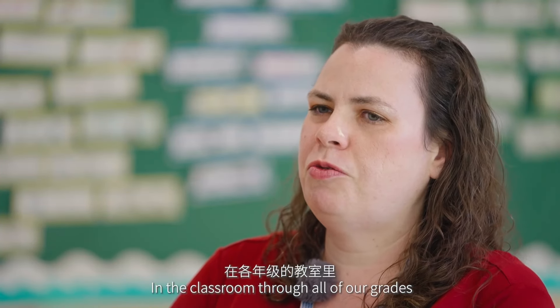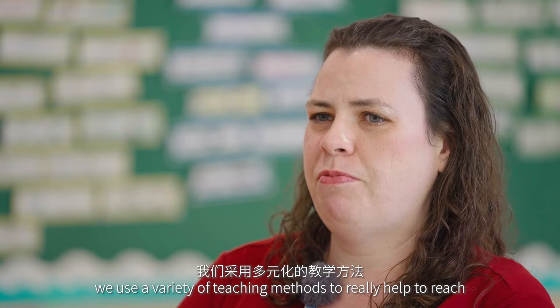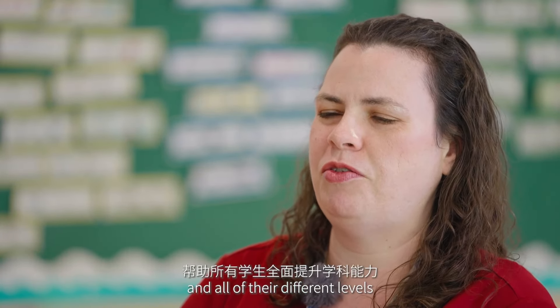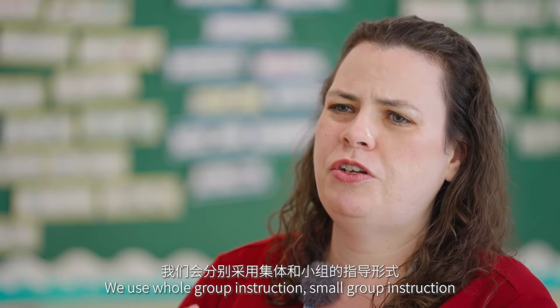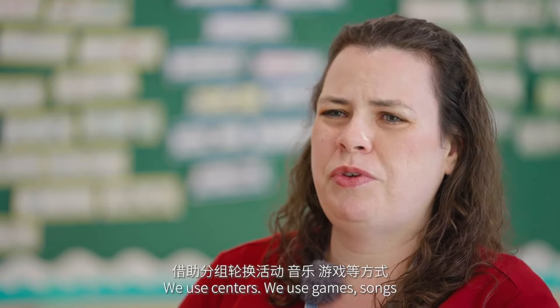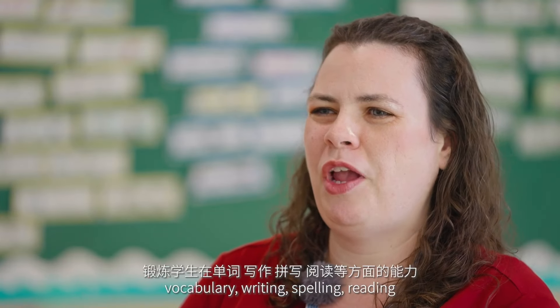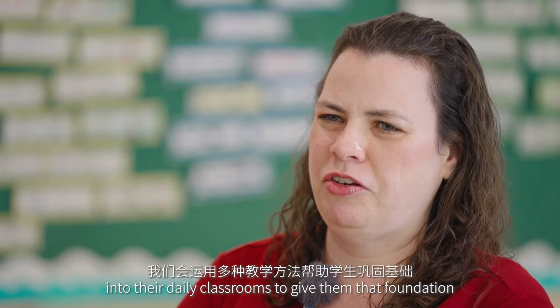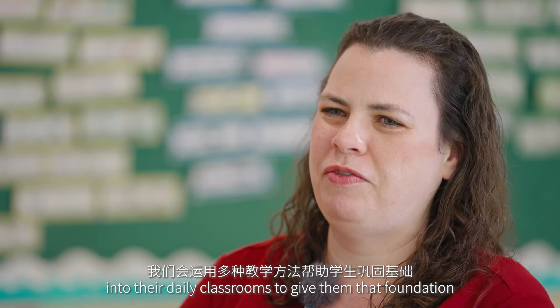Throughout all of our grades, we use a variety of teaching methods to really help reach all of our different students at all their different levels. We use whole-group instruction, small-group instruction, individual one-on-one, centers, games, songs, vocabulary, writing, spelling, and reading — all of that is incorporated into their daily classroom experience to give them that foundation.